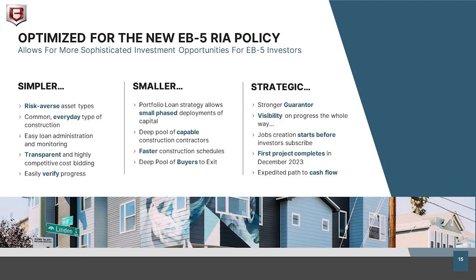From a regional center and EB-5 investor point of view, this is a simpler project. Instead of a giant hotel project where you're waiting years for completion and then relying on occupancy rates, these are smaller constructions — low-rise to mid-rise, typically three to seven floors. They're simpler and faster to build, easier to monitor and verify progress, and not nearly as complex a construction project. There's a deep pool of contractors available, and importantly we have a strong guarantee backed by four separate guarantors behind the EB-5 loan.